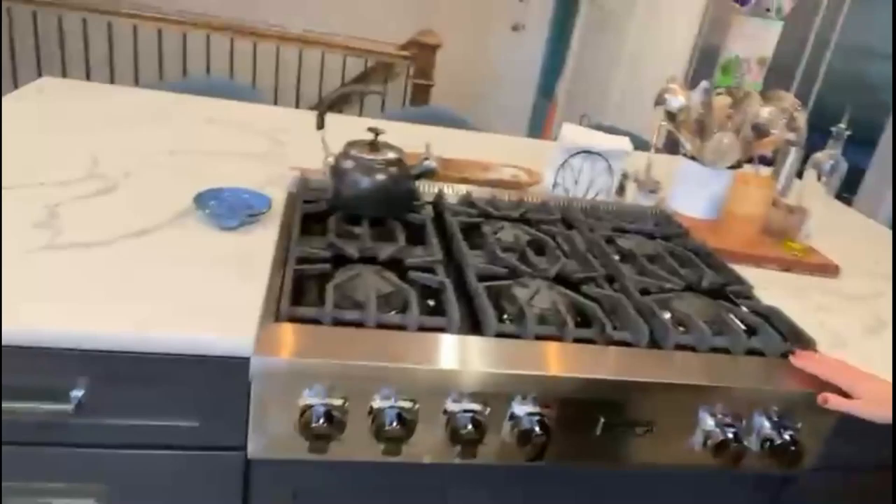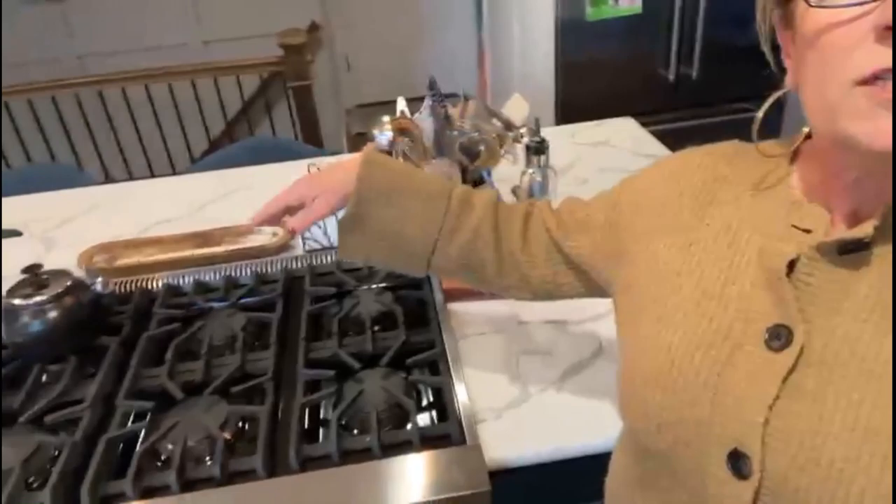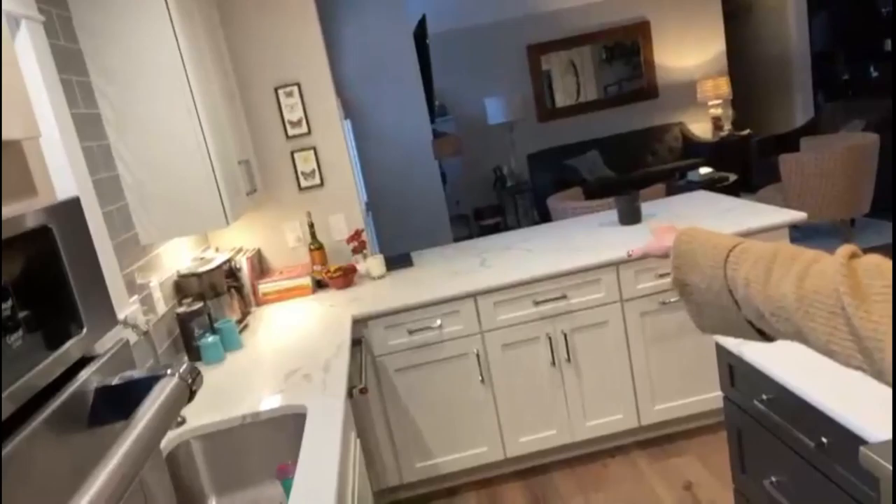My baby is my Viking cooktop — a six-burner gas cooktop that I so love. I also got it at 50 cents on the dollar there. Another thing is I like everybody to be around me while I'm cooking, so there are three bar stools back there on the peninsula.